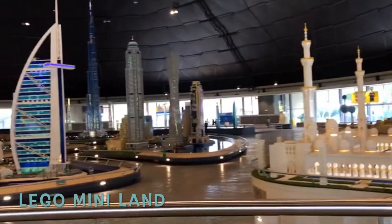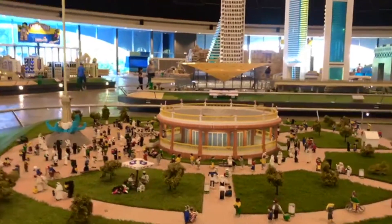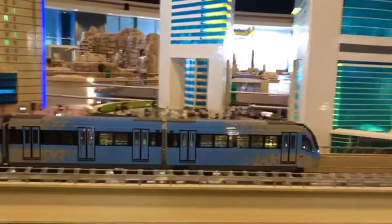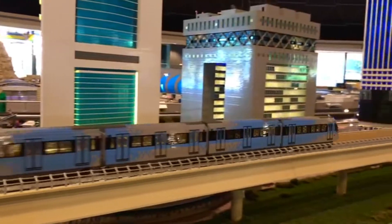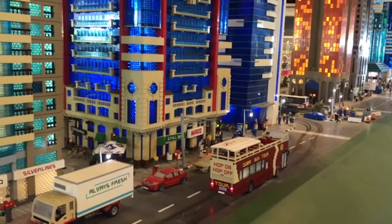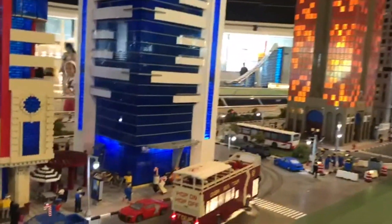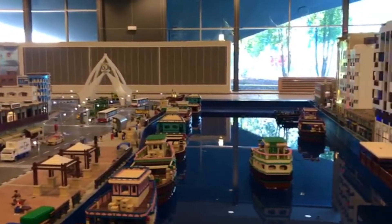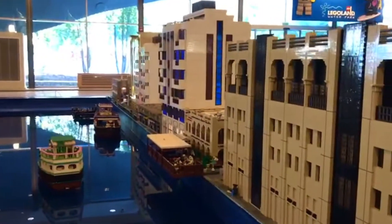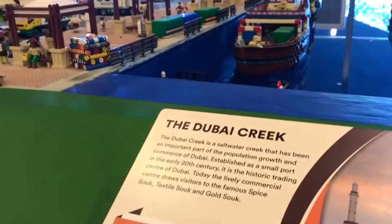This is an invader and this is how it makes. This is Lego Miniland where you can see real life structures made all from Lego.